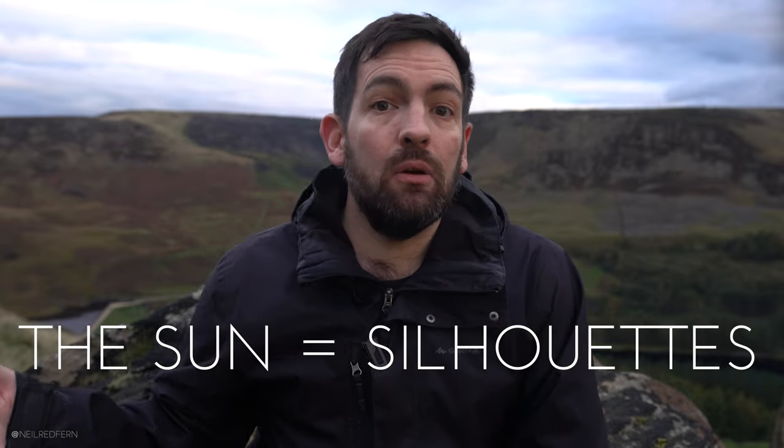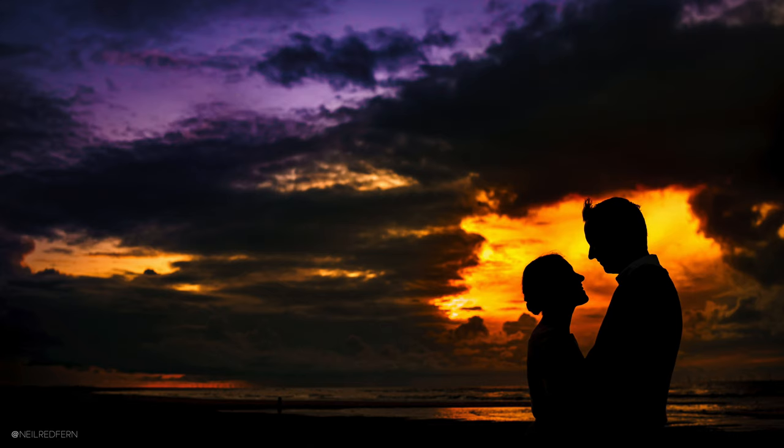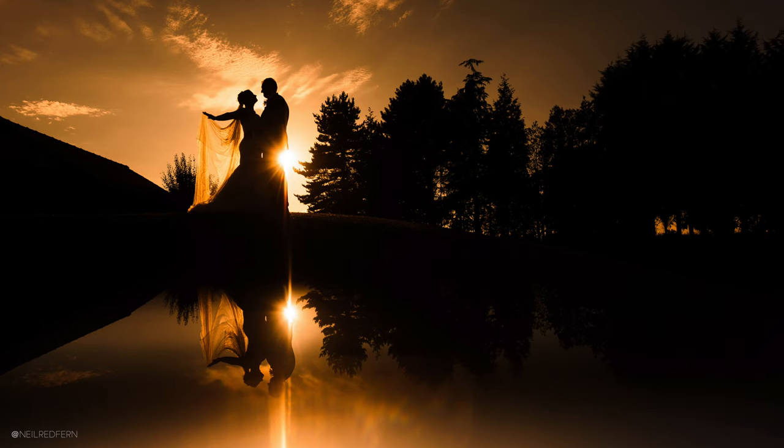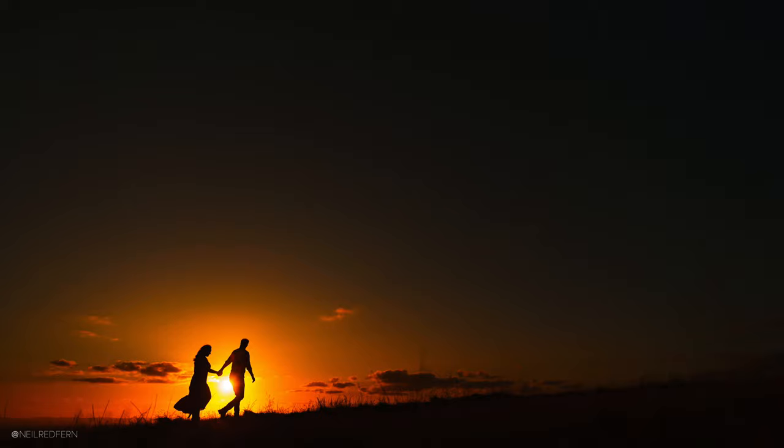Harsh light is often caused by the sun, and the sun itself is a trigger as well. For me, the sun equals silhouettes. Whenever I see the sun, especially when it is low in the sky, I automatically see the potential for a silhouette photograph. When you expose for the sun, everything else in the shot is going to go underexposed. So if you place your camera in front of the sun, boom — you've got a really cool silhouette photograph. Sun equals silhouette.